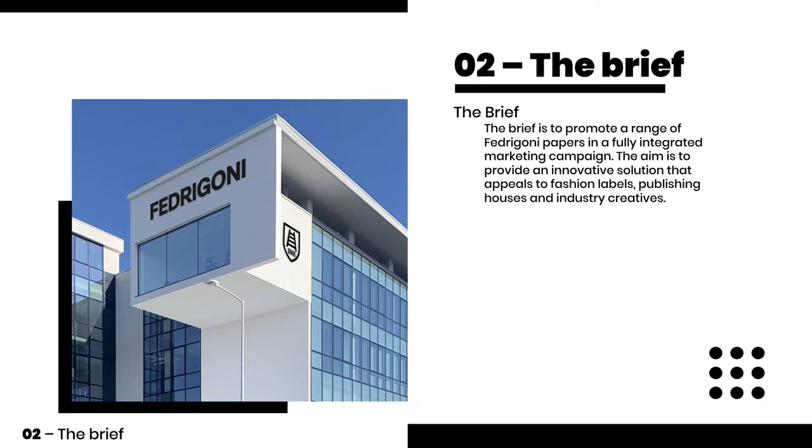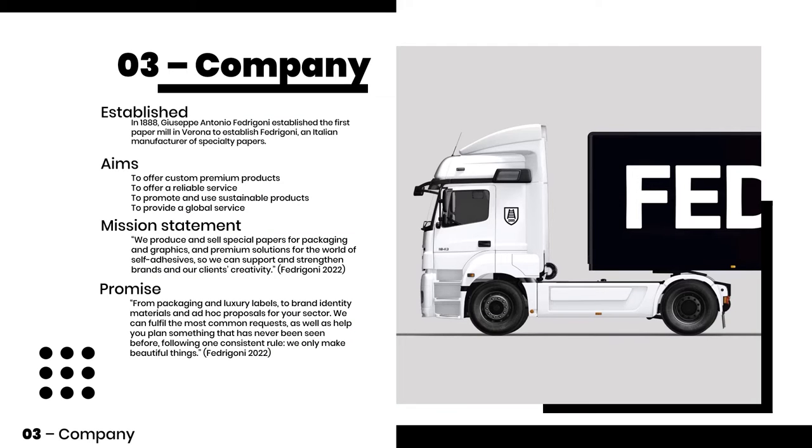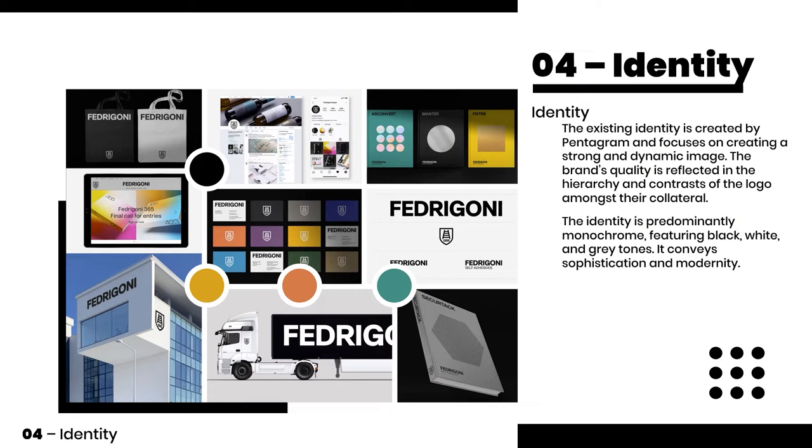The brief is to promote a range of Fedrigoni papers in a fully integrated marketing campaign. Fedrigoni was established in 1888 and has a mission statement of supporting and strengthening brand identity of clients. The brand identity is strong and dynamic, and the brand's quality is reflected in the hierarchy and contrasts.